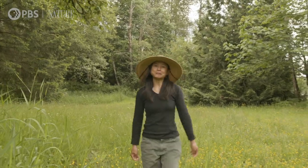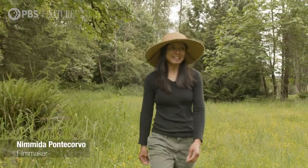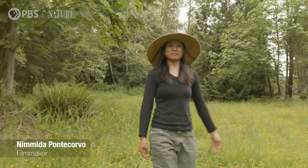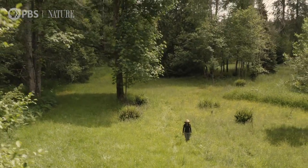Hi, I'm Nim. When I'm not on location filming with my husband, this is my favorite place to be — my backyard here in Washington State.